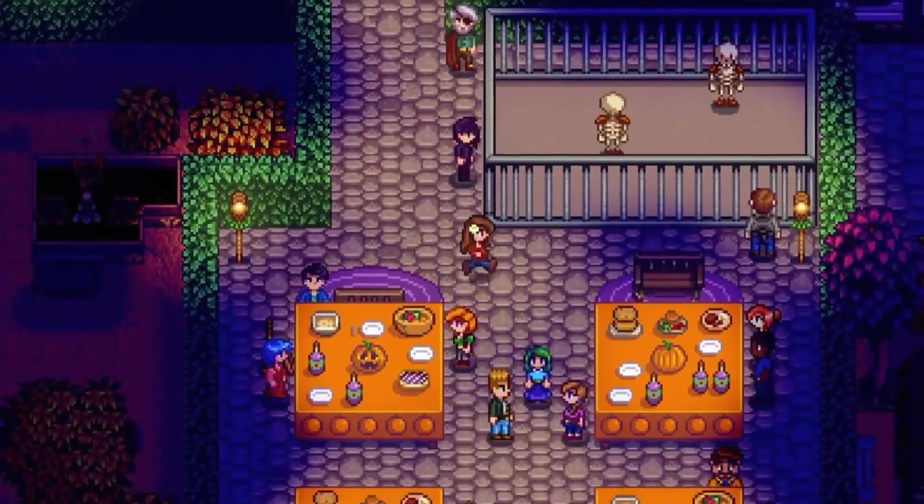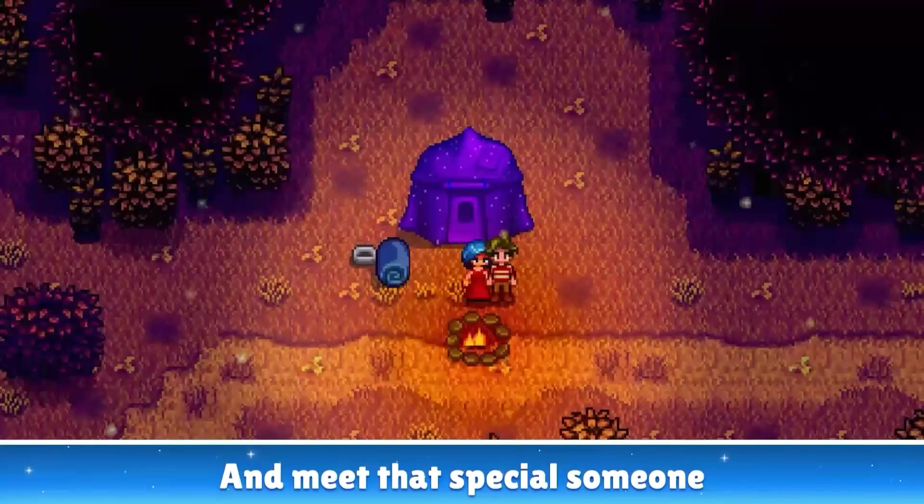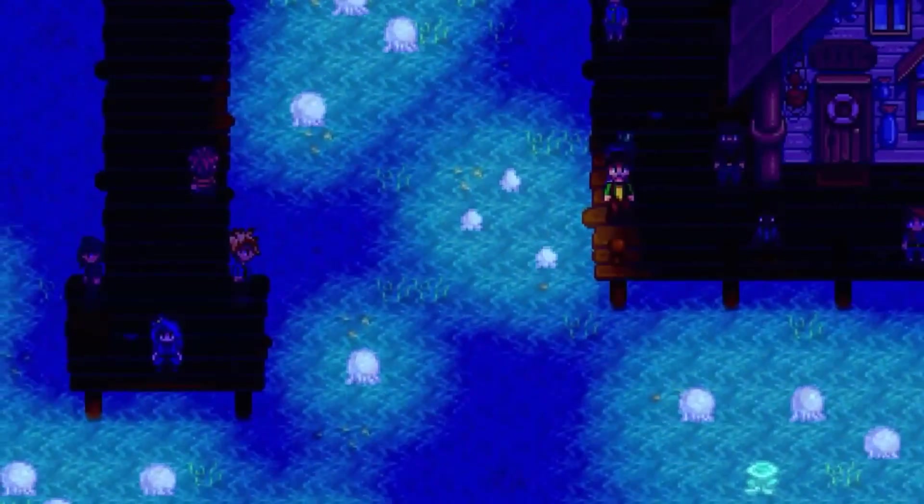The best part about this is that people who play Stardew Valley on PC will be able to transfer all their save data to their iOS version via iTunes.